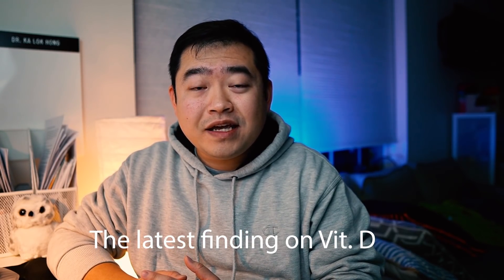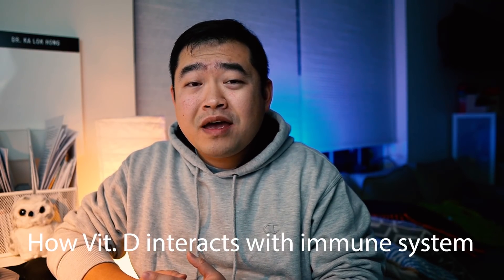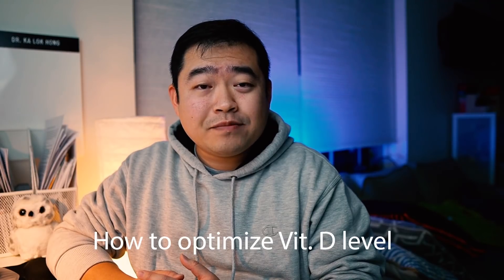Hi everyone, welcome and welcome back to the channel. Vitamin D has been in the spotlight for almost two years now, and by now you have probably watched other YouTube doctors such as Dr. Campbell and Dr. Bean talk about how vitamin D plays a role in COVID. I want to take a different approach on this topic and I'm not going to repeat what they have already covered. So today, let's look at the latest finding on vitamin D, briefly go over how vitamin D interacts with our immune system, and third, how we can optimize the vitamin D level in our body.